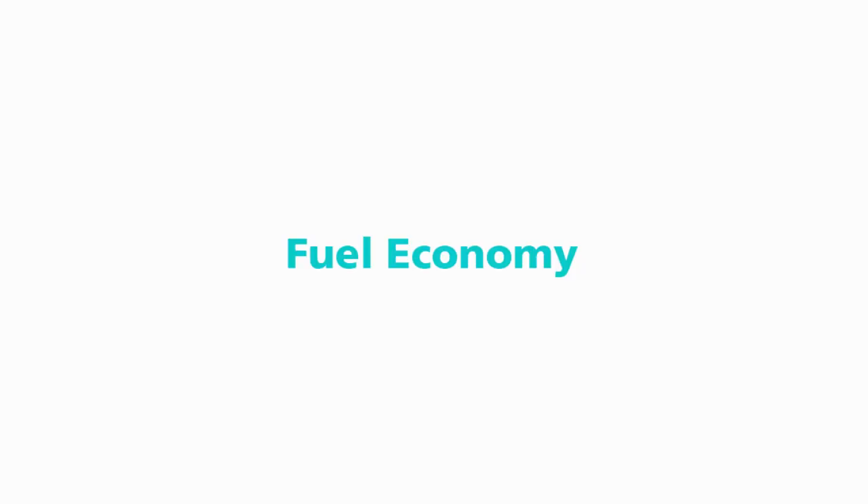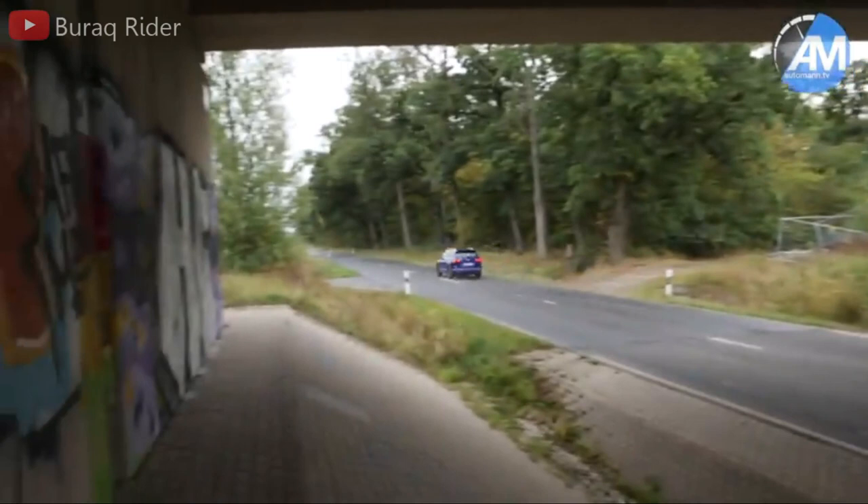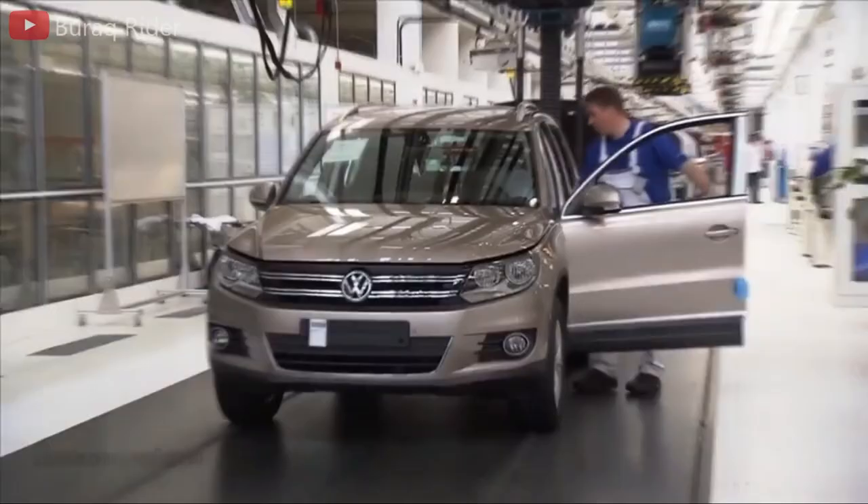The front-wheel drive Tiguan's EPA-estimated fuel economy of 26 mpg combined is unremarkable. That's very similar to the Kia Sorento, and that SUV has an extra 100 horsepower. But on Edmunds' real-world evaluation route, our test Tiguan returned an excellent 30 mpg, using only the required 87-octane gasoline.